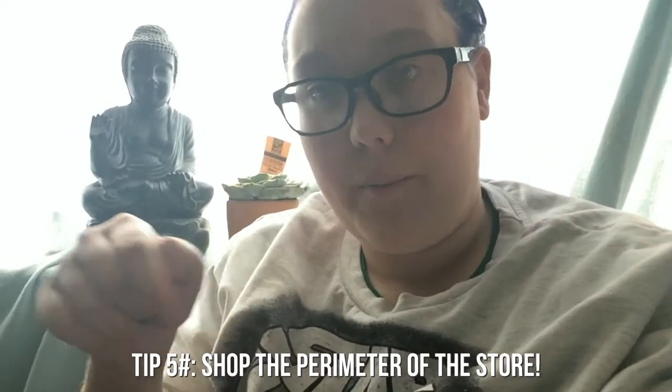My final tip is to stick to the perimeter of the grocery store. You get all your basic things around the outside — and they tend to be a lot cheaper. You have your produce, vegetables, fruits — really full of nutrients and they keep you going. You have your meats, proteins, beans. You might need to go into the aisle for dairy or frozen stuff, but the perimeter is the foundation.